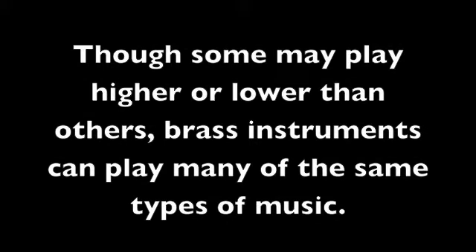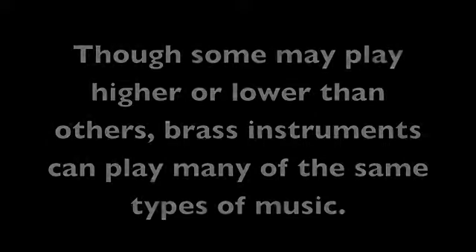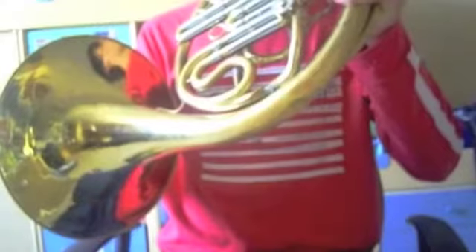Though some may play higher or lower than others, brass instruments can play many of the same types of music. For example, everyone loves to play this well-known tune and post it on YouTube.